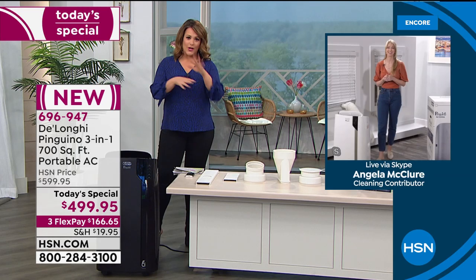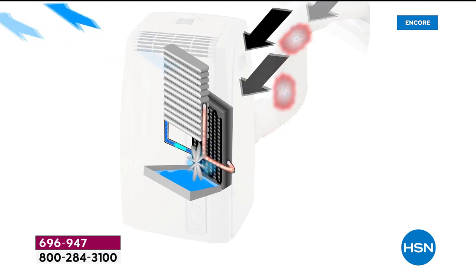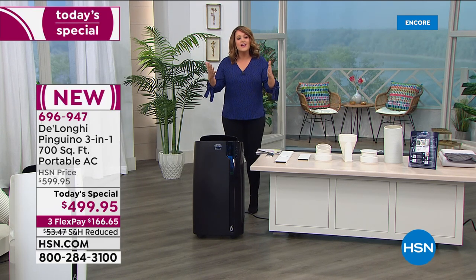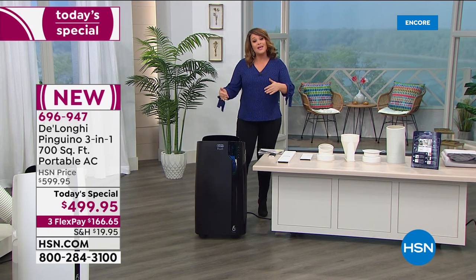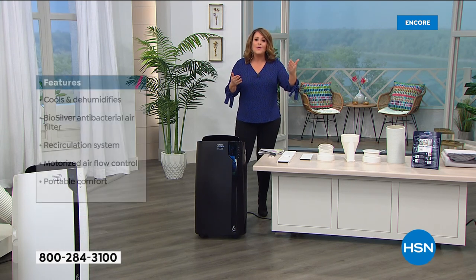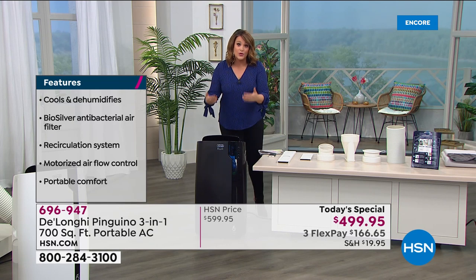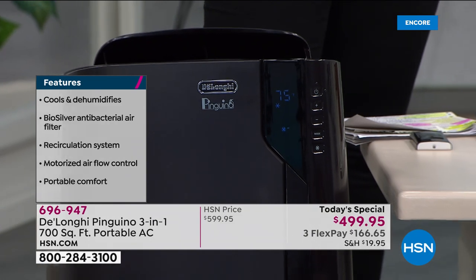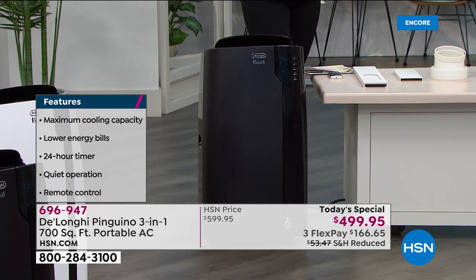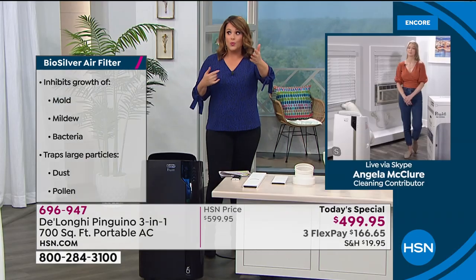We all have those weird odd rooms that just never get cold enough, so we crank up the AC and then the bill comes in and you're shocked. Imagine just cooling the room you're in. DeLonghi makes it easy because they put wheels on it — you can take it from room to room. Turn up the AC, keep the whole house at a warmer temperature, and really cool down and dehumidify the room you're actually in. This is a three-in-one: AC, fan, and dehumidifier. Powerful enough for 700 square feet.